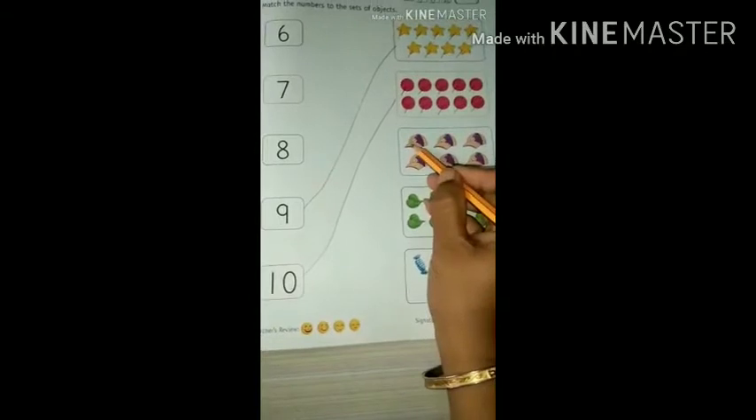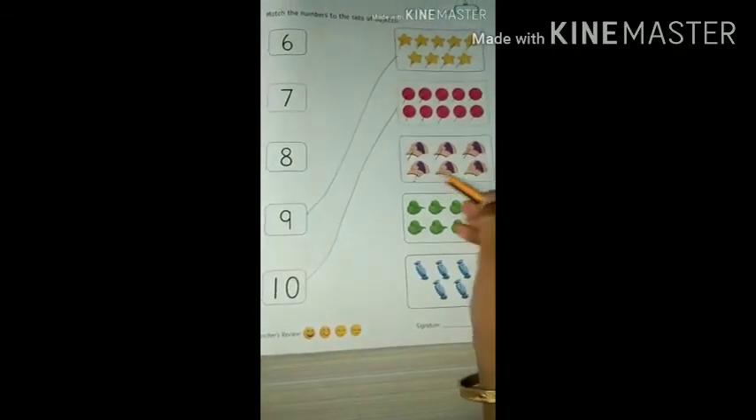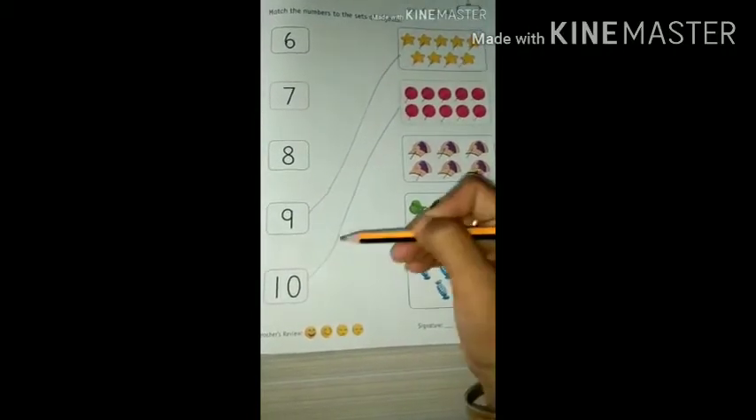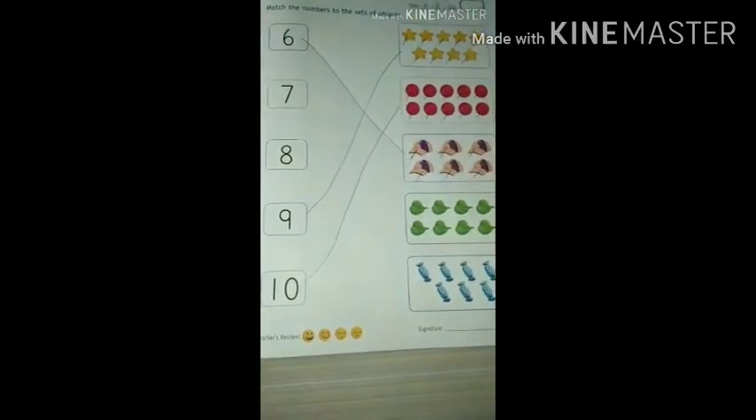How many caps are there? Start counting: 1, 2, 3, 4, 5, 6. Very good. So where is number 6? It's here.